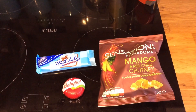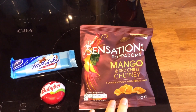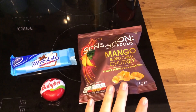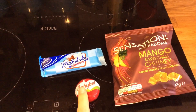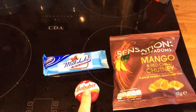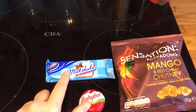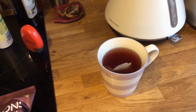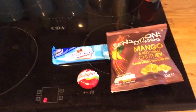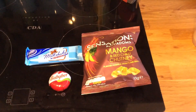My Sunday evening snacks are the last packet of Sensations Poppadoms mango and red chilli chutney — they are three sins. I've got one Babybel as the other half of my healthy extra A, since I had 20 grams of cheese in my salad. Then I've got a milkshake biscuit from Aldi, which is six and a half sins, and a blackcurrant and blueberry fruit tea. So I end the day on 13.5 sins — thank you for watching!